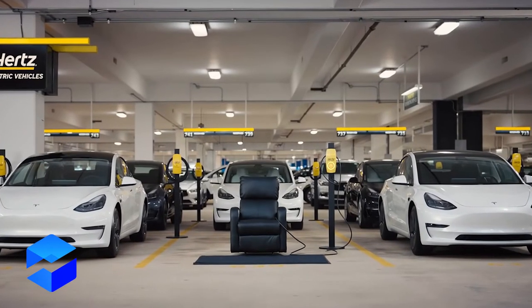Hertz is in the process of acquiring 100,000 Teslas. In cities like Chicago, you can rent a Tesla, and there are actually people renting Teslas without even traveling — it's a try-before-you-buy situation, creating an unexpected additional revenue stream for Hertz. They're also working with Polestar, an electric vehicle company, and have committed to purchasing 65,000 vehicles. Polestar is more global and not as popular in the US, but same situation — people are renting just to give it a test drive.